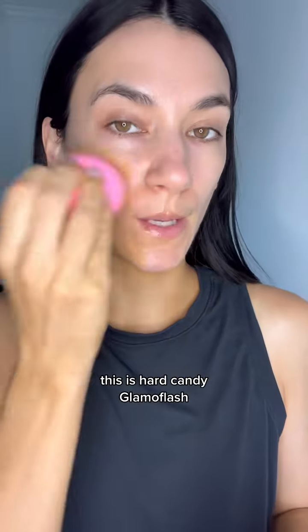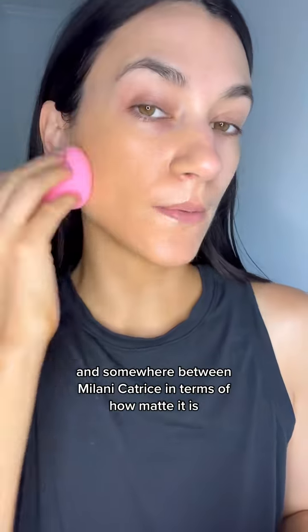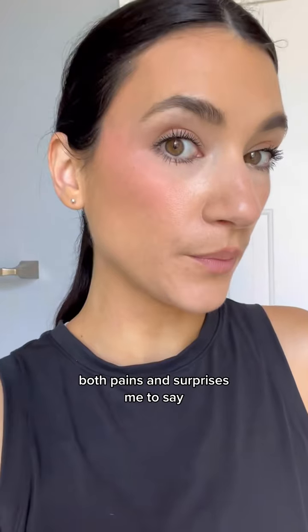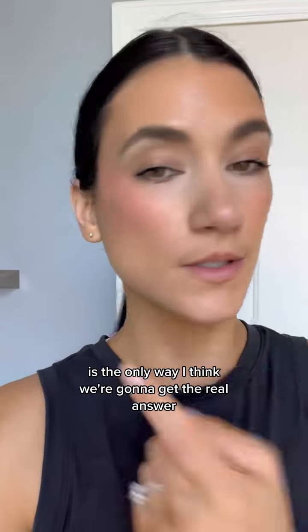Day 7 is a long-time favorite — Hard Candy Glamouflage. This is less full coverage than Milani and somewhere between Milani and Catrice in terms of how matte it is. Even though I didn't look shiny at the end of the day, it went super patchy on me. Both pains and surprises me to say, I'm going to give this one a 5 out of 10. It's why testing these back-to-back is the only way I think we're going to get the real answer.